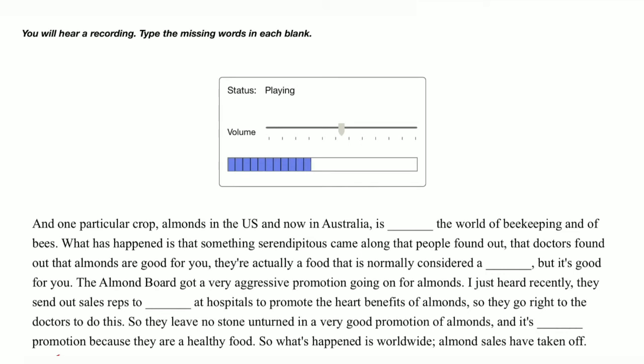The almond board got a very aggressive promotion going on for almonds. I just heard recently they send out sales reps to cardiologists at hospitals to promote the heart benefits of almonds — they go right to the doctors to do this. So they leave no stone unturned in a very good promotion of almonds, and it's legitimate promotion because they are a healthy food. So what's happened is worldwide, almond sales have taken off.